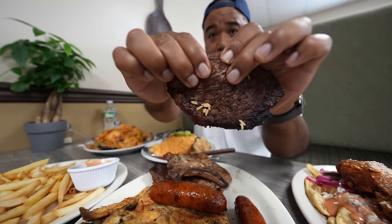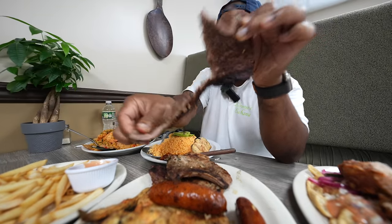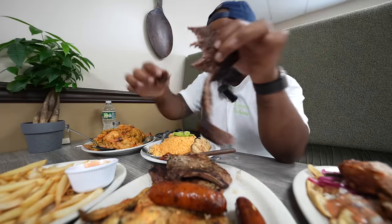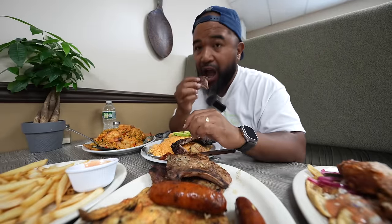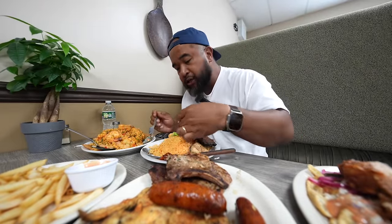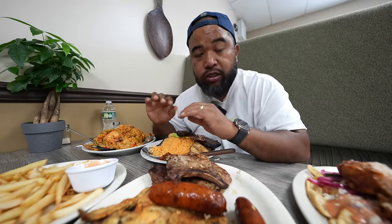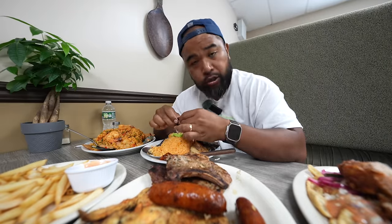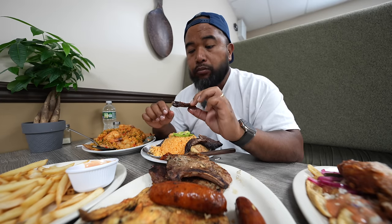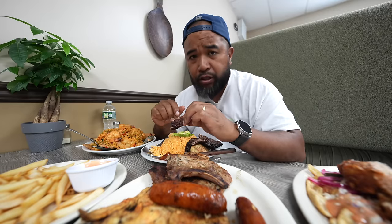Let me see if this steak rips apart easy — very easy, but well done though. Well done steak — you know, Central American style, you cook your steak well done. This is good — seasoned really well, tender. Very good too.